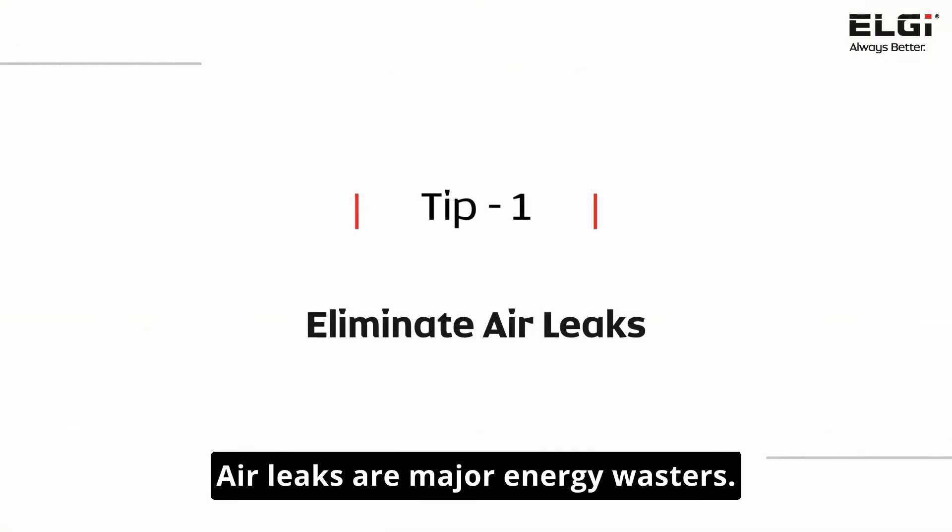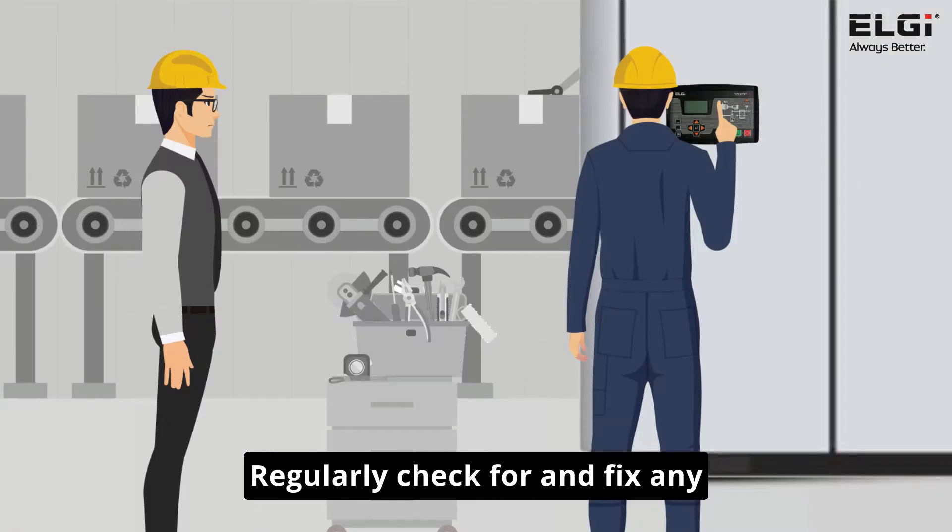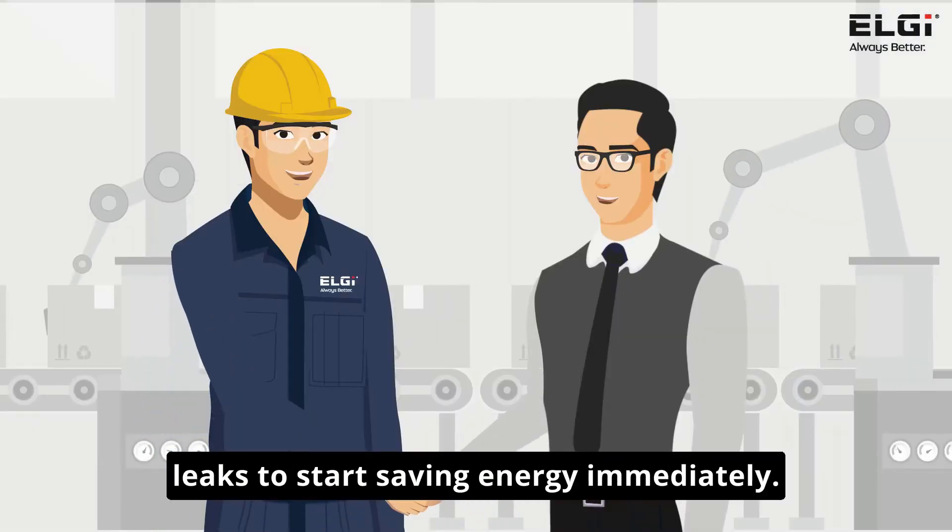Air leaks are major energy wasters. Regularly check for and fix any leaks to start saving energy immediately.